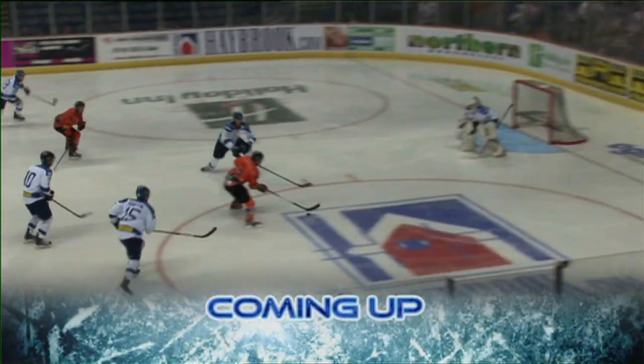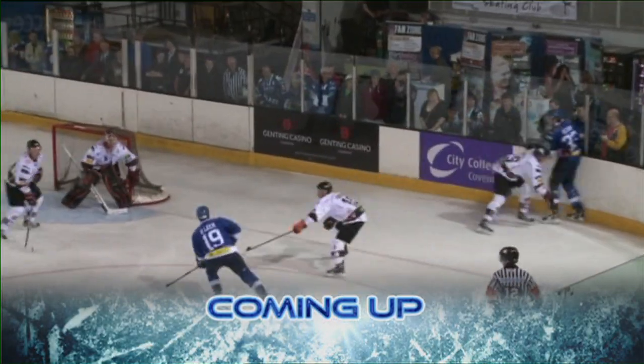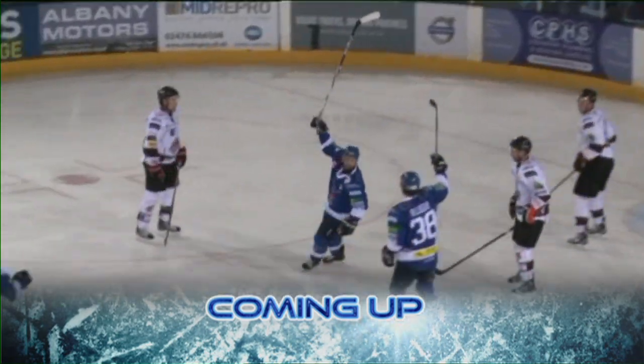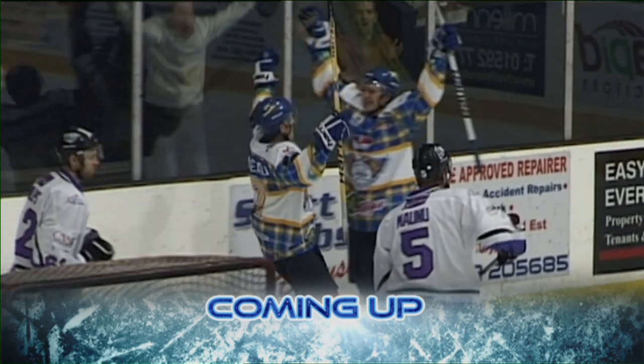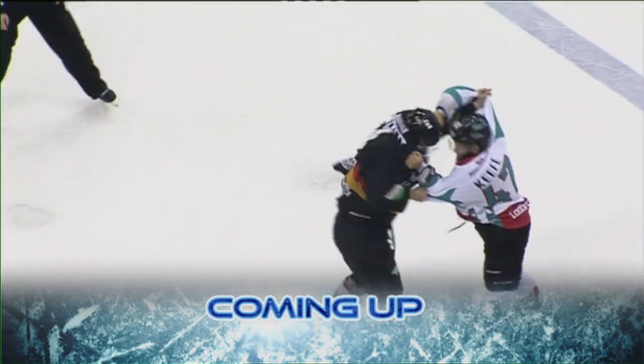Hello and welcome to the Rapid Solicitors Elite iSoccer League Highlight Show here on Sky Sports. It's week two of the Elite League season. We've got fights, we've got hits, we've got goals — so much coming up in the next hour. We have all 19 goals scored between the Sheffield Steelers and the Coventry Blaze last weekend. Five Flyers fly to the top of their Challenge Cup group, and we'll have all the rest of the action from around the Elite iSoccer League.